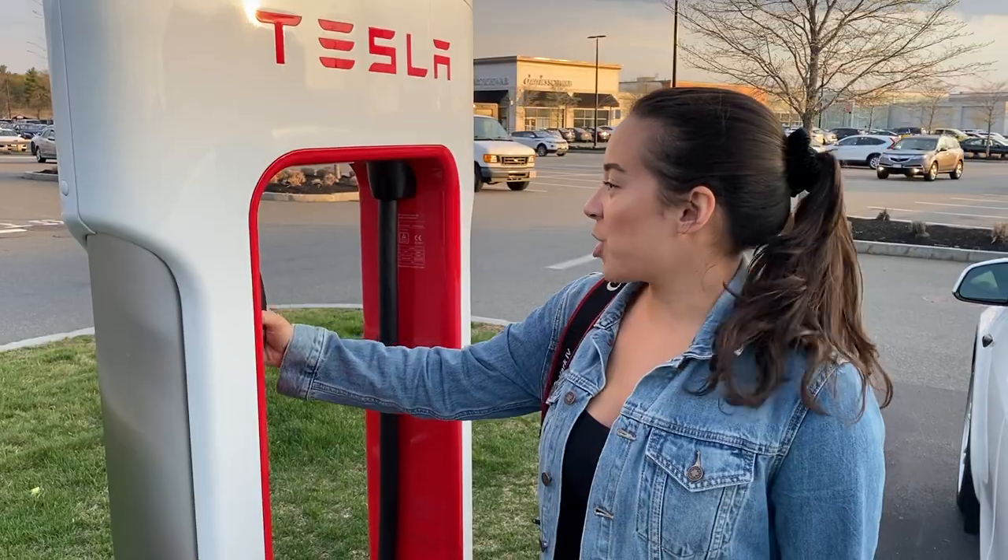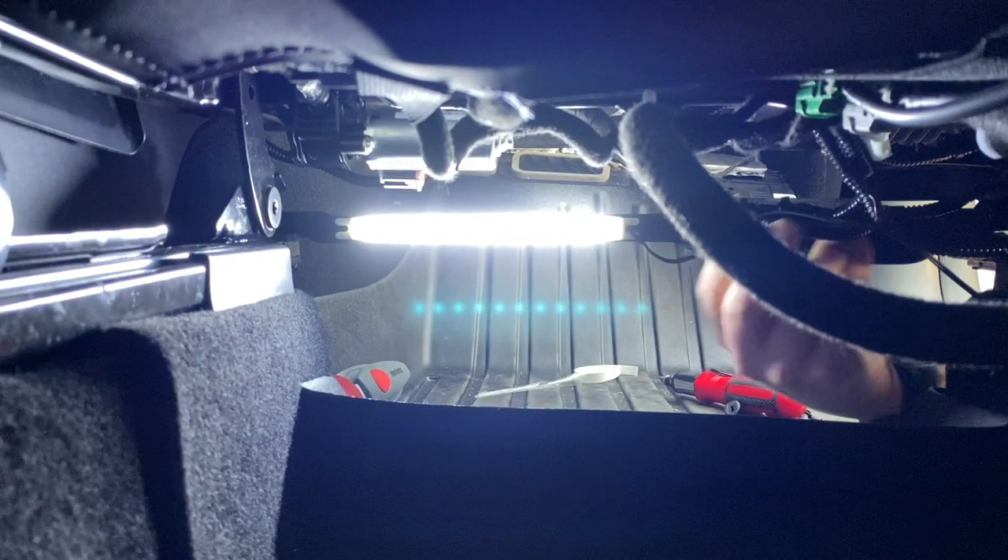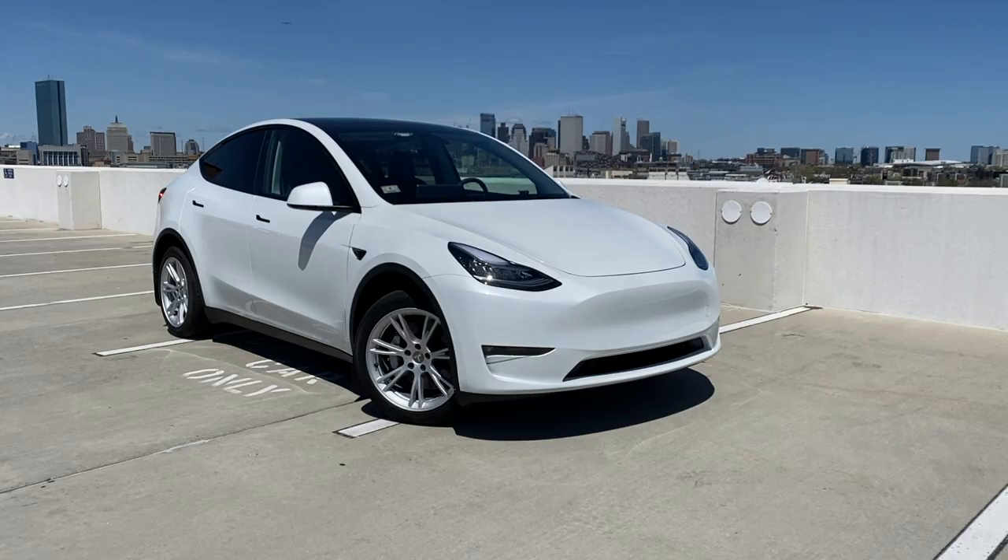But before we get started, be sure to like this video and subscribe. We own a 2021 Tesla Model Y and we're sharing our entire Tesla ownership experience, everything from delivery day to going on road trips and installing accessories. So definitely check out our links below, but let's get started.